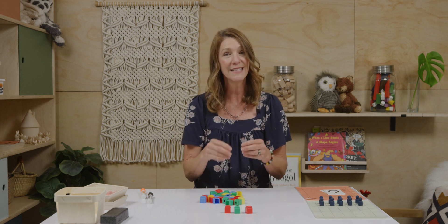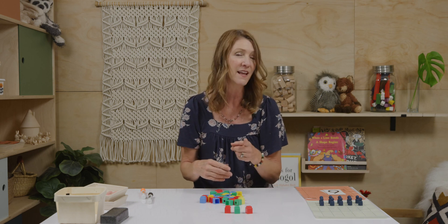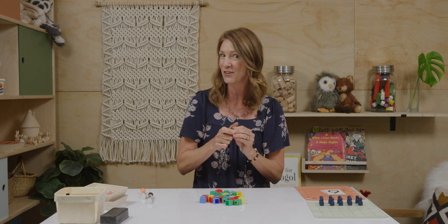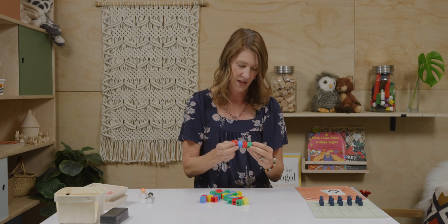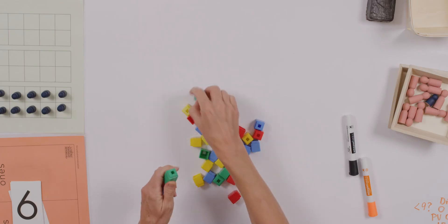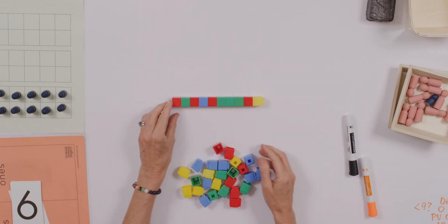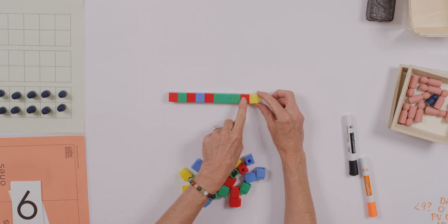So at home, click together 10 of your unifix cubes, and I'll click together 10 of mine, and then let's pause for a moment. So I've got these three here. If I already have three, how many more am I going to use to get to 10? Did you say 7? Let's check our work. Do we have 10? 2, 4, 6, 8, 10. We've got 10.